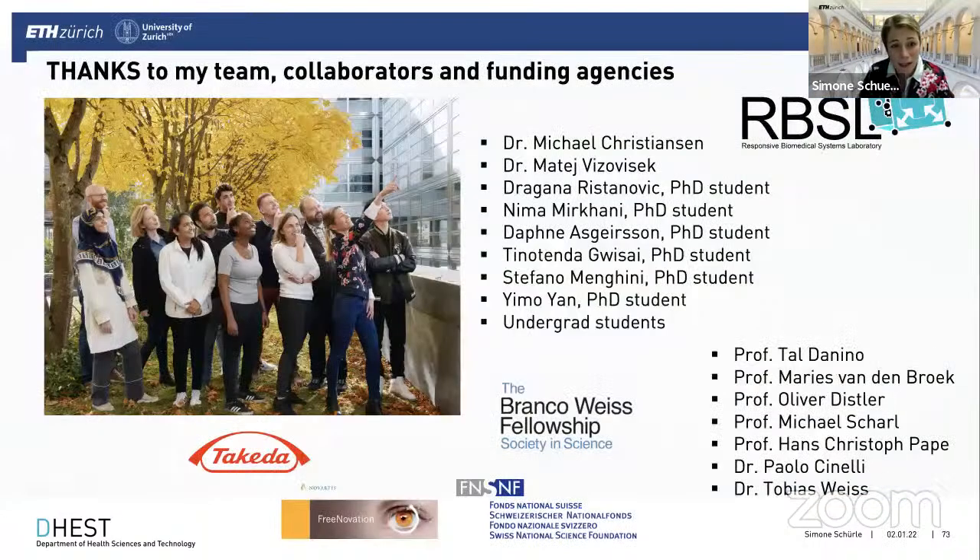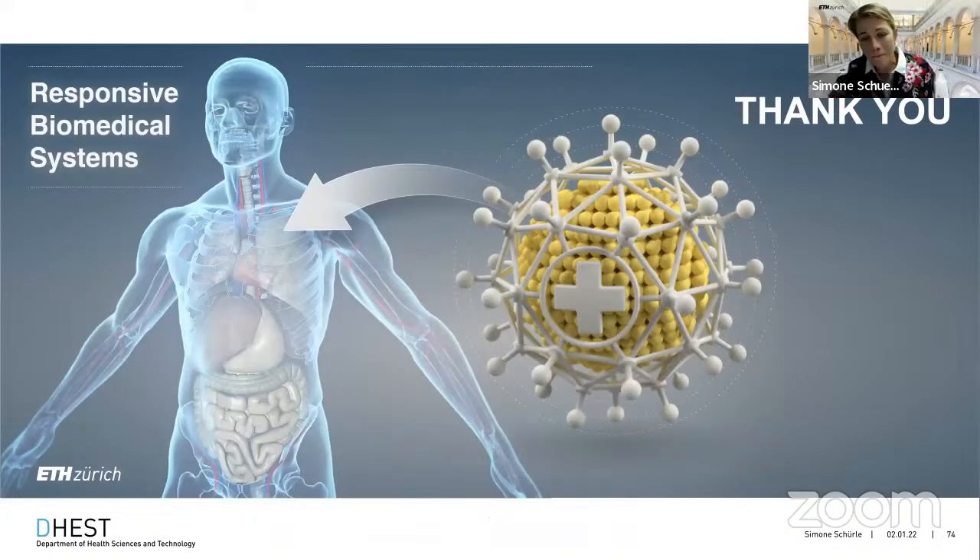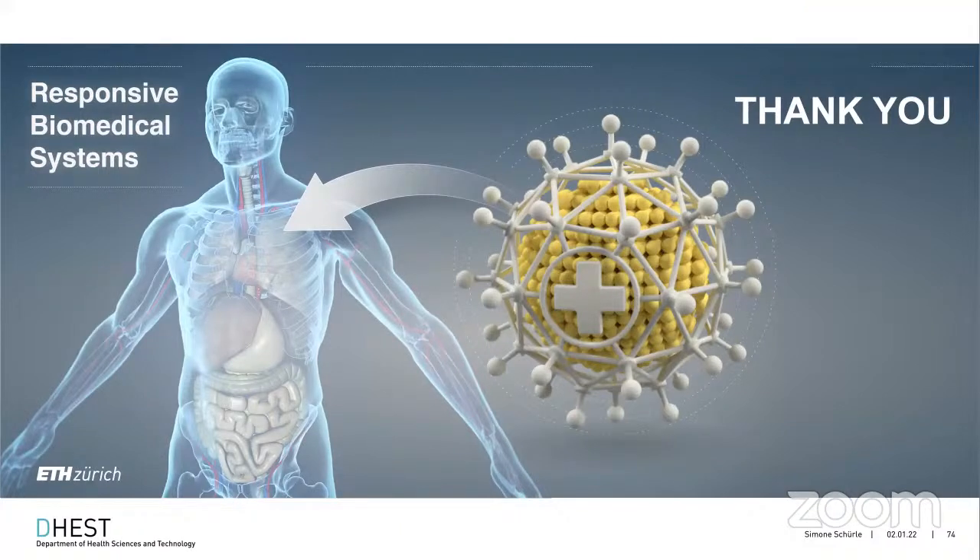We're now working on new systems to control this actuation only in certain regions of the body to reduce off-target effects. With that, I come to the end of my presentation. I hope I could give you a little overview of different use cases of microrobots in vitro and in vivo for diagnostics and therapy. I would like to thank my team, collaborators, and funding agencies, and of course you for your attention.